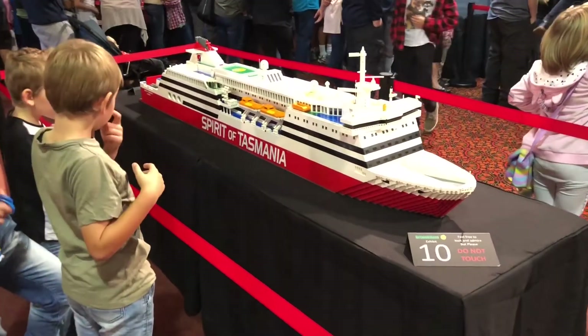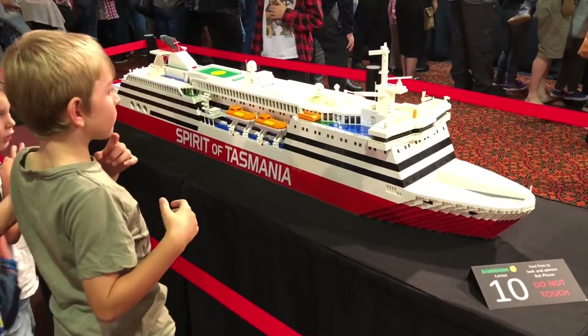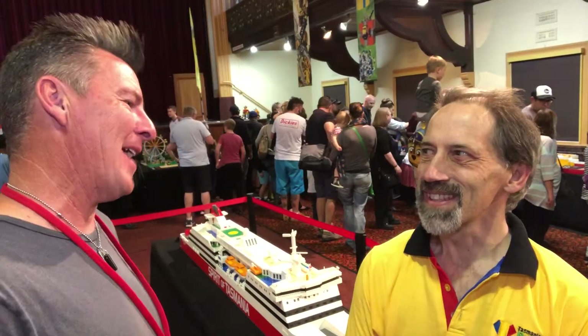So I've got Ken here, he's one of the organisers of Bricksibition here in Launceston. And what an amazing thing we have behind us. It's one of the state's icons so to speak - the Spirit of Tasmania. Welcome Ken, how are you?